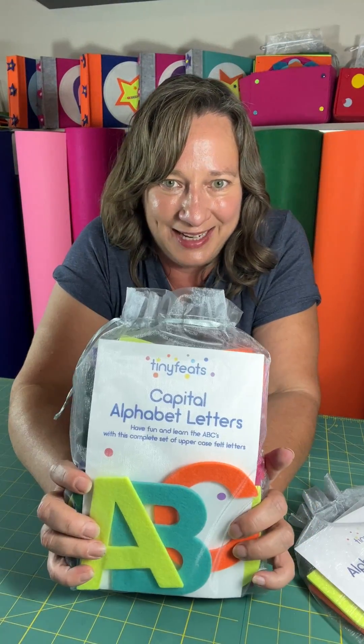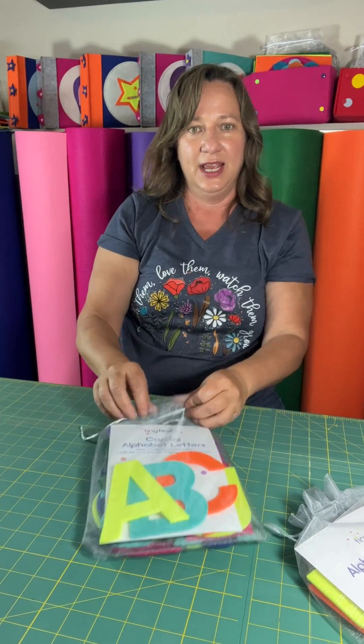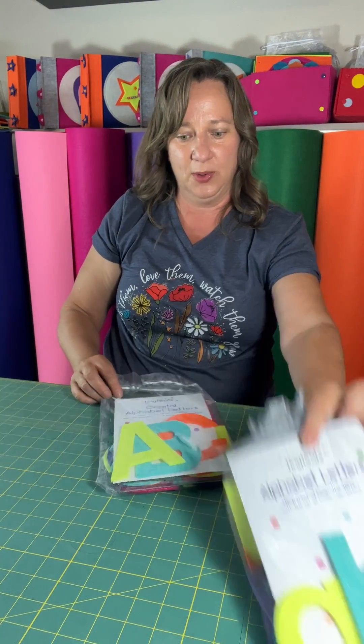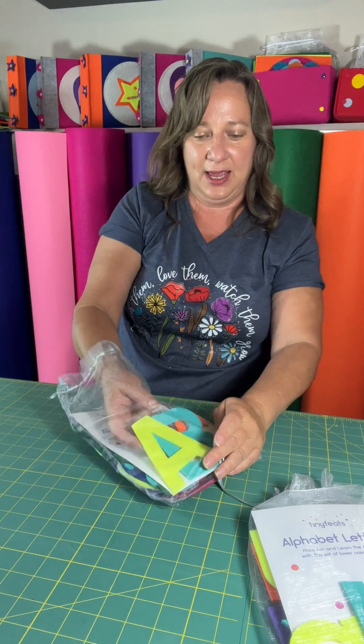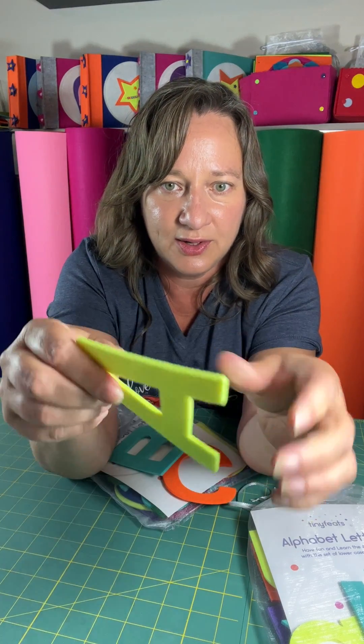Hey, it's Sasha from Tiny Feet, and I wanted to show you these cool little felt alphabet letters. This is a capital letters set, but I also have a lowercase letter set. And they're all made from really thick, durable felt.